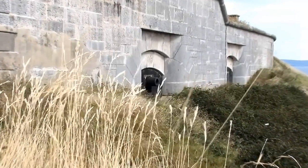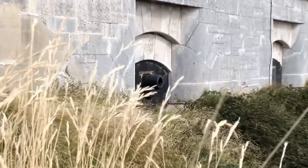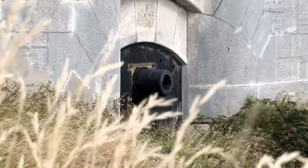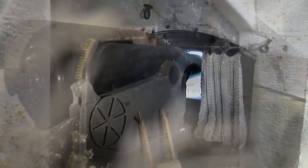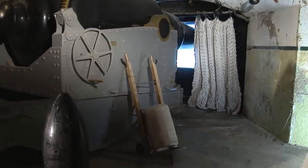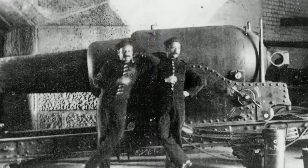Technology of course never stands still, especially when it comes to weapons of war. And in 1892, the Nothe gets new guns, even bigger than its original 64-pounders. These are giant 38-ton, 12.5-inch guns, firing enormous shells nearly half the height of a man. Seven are installed, making the Nothe even more formidable than it had been before.